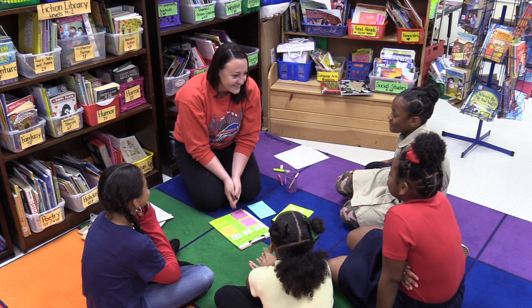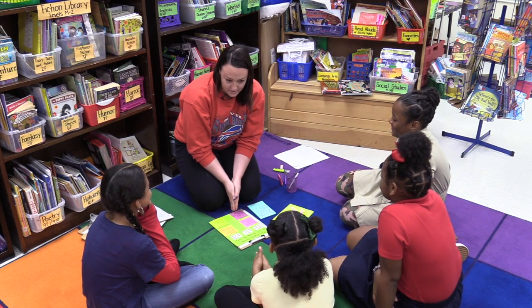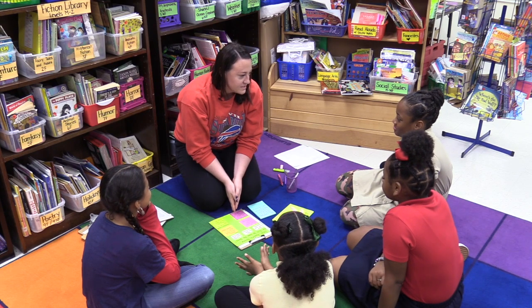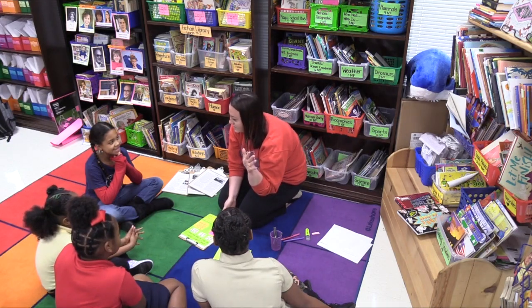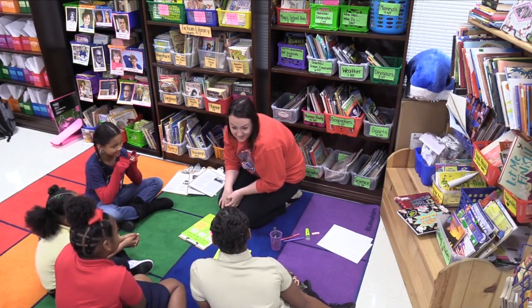Hi readers, how are you? I'm so excited for today. I've gathered you here today because you guys are doing some big work. You guys are moving and transitioning from reading fiction to reading nonfiction. And that's a big jump and a big change, isn't it?